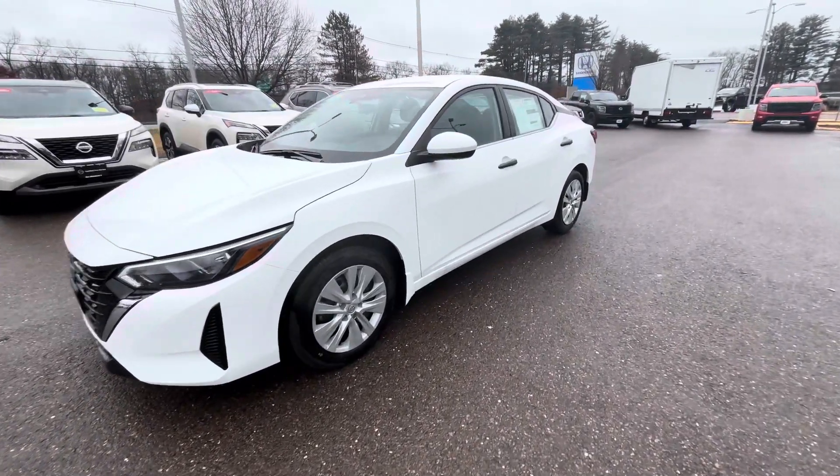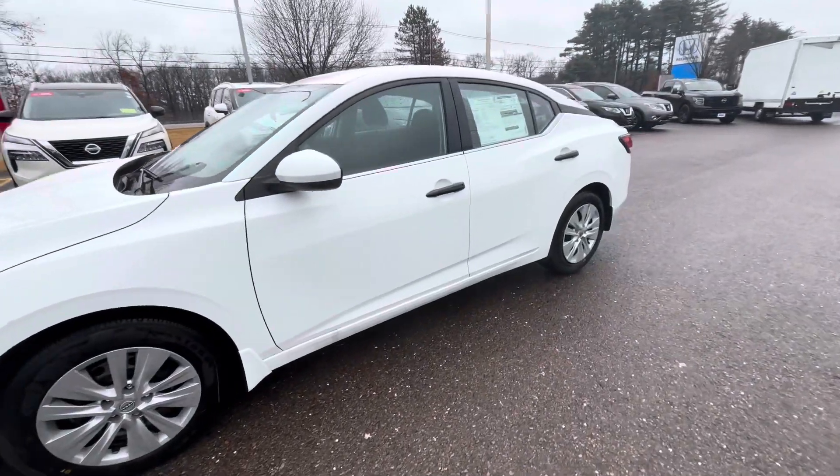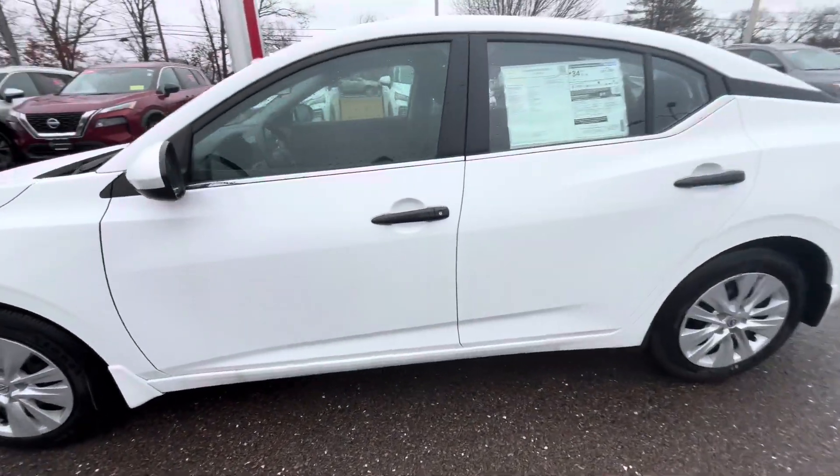Good morning Adam, this is Jessica with Ron Bouchard's Nissan going over the new 2024 Nissan Sentra S. This vehicle is going to have a 2.0 liter 4-cylinder engine.